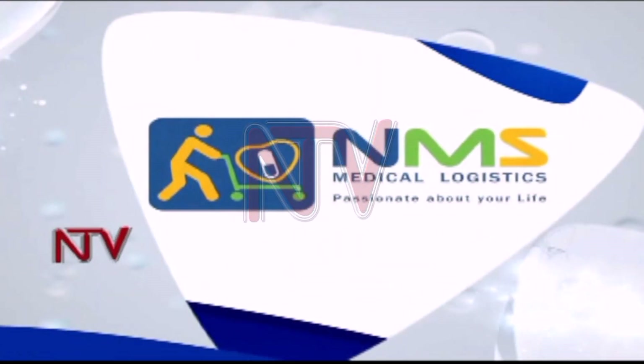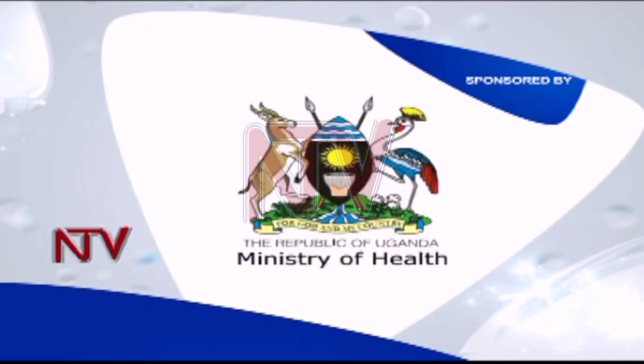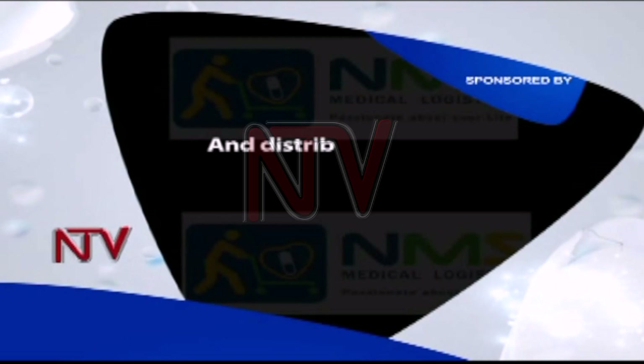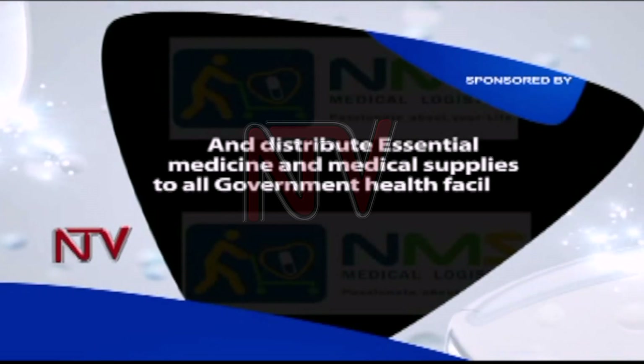National Medical Stores, NMS, passionate about your life, with support from the Ministry of Health — procure, store, and distribute essential medicine and medical supplies to all government health facilities in Uganda.